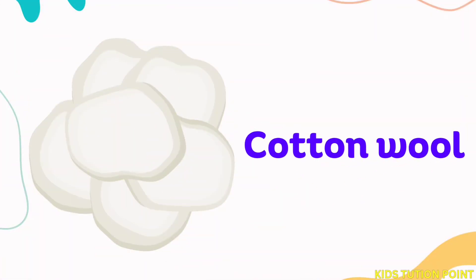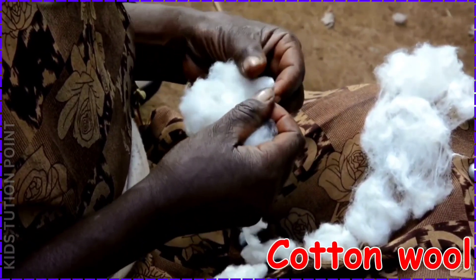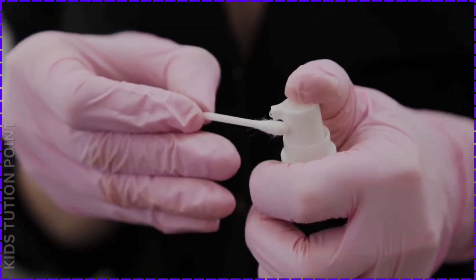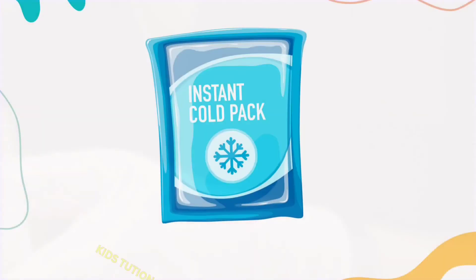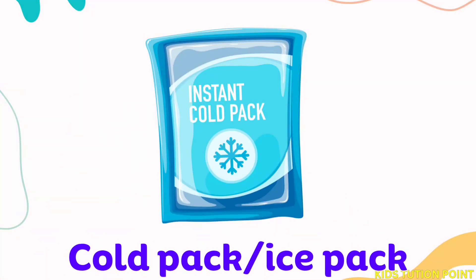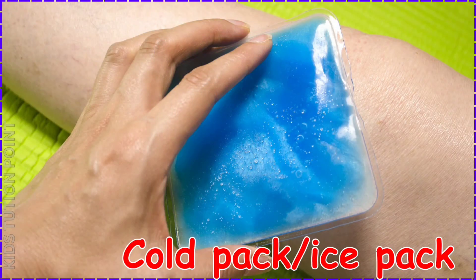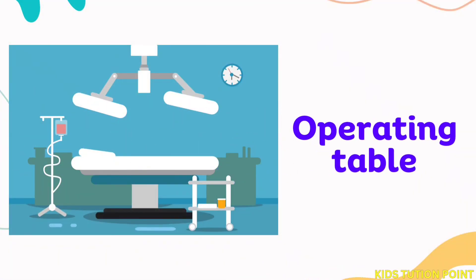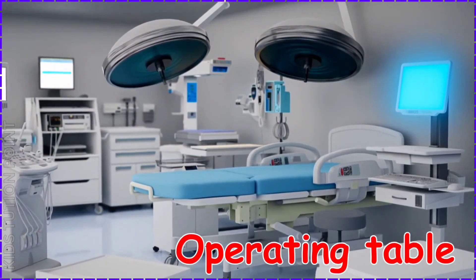Cotton Wool. Cotton Swab. Cold Pack. Operating Table.